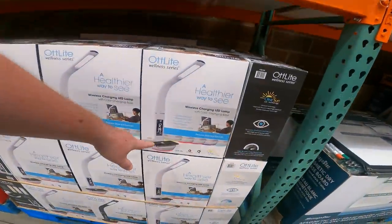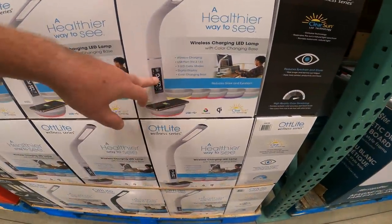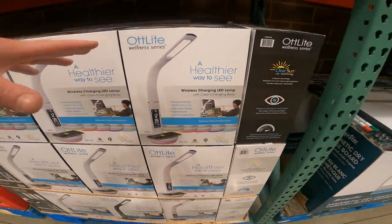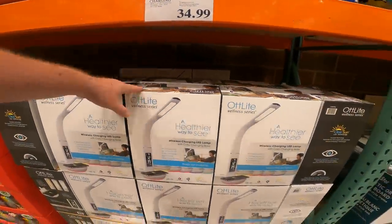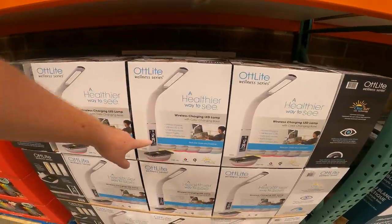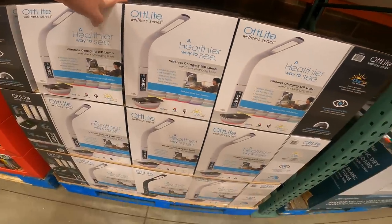One of the best lamp deals we've seen with wireless charging. It has color changing, USB, wireless charging, clock, temperature, and the light itself. Even though it's $34.99, you can technically get it from Walmart for $19.99, but it doesn't have the clock, the temperature, or the ability to change light colors. Item number 150-1705.